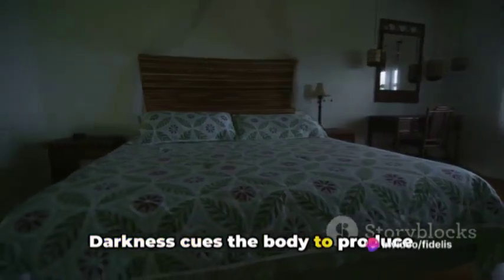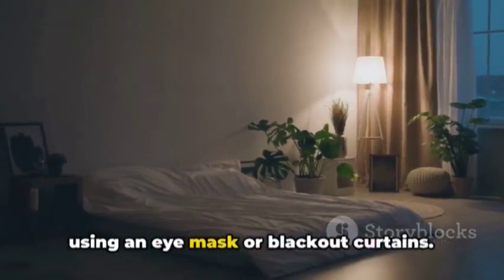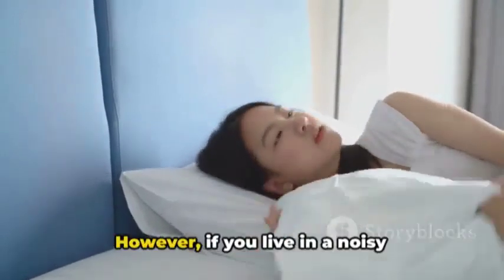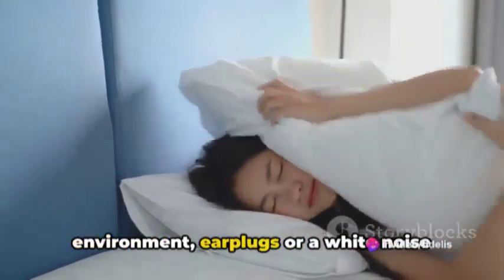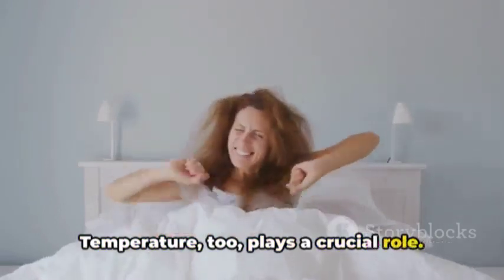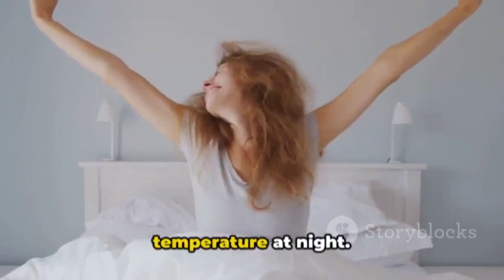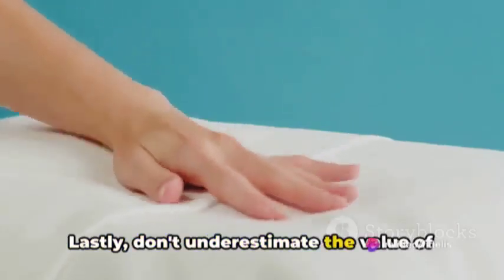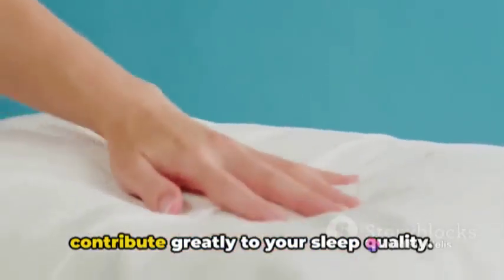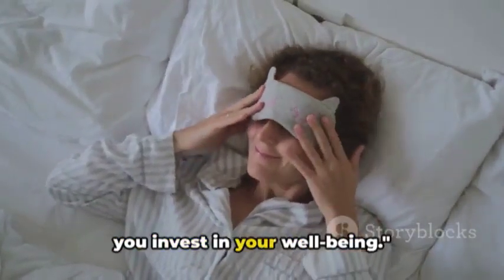Darkness cues the body to produce melatonin, the sleep hormone. If light seeps into your room, consider using an eye mask or blackout curtains. Silence is golden when it comes to sleep. However, if you live in a noisy environment, earplugs or a white noise machine can be your best allies. Temperature also plays a crucial role. A cool room promotes better sleep as it mimics the body's natural drop in temperature at night. Lastly, don't underestimate the value of a comfortable mattress and pillow — they contribute greatly to your sleep quality. Invest in your sleep environment and you invest in your well-being.